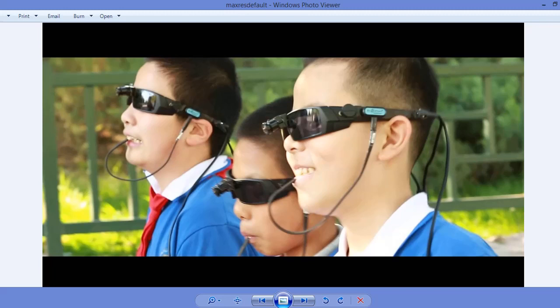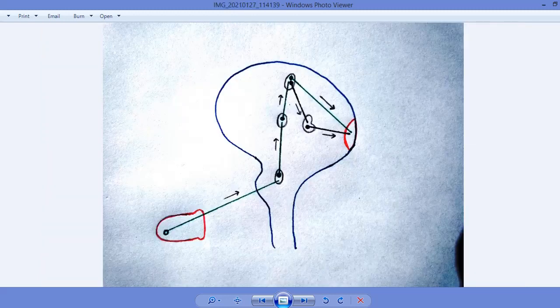Now I am going to tell you how we can see with the help of our tongue. In this diagram, we can see the tongue, the brain, the medulla oblongata, and the visual cortex. We actually see with the help of the visual cortex, which is present inside the occipital lobe of the cerebral cortex.